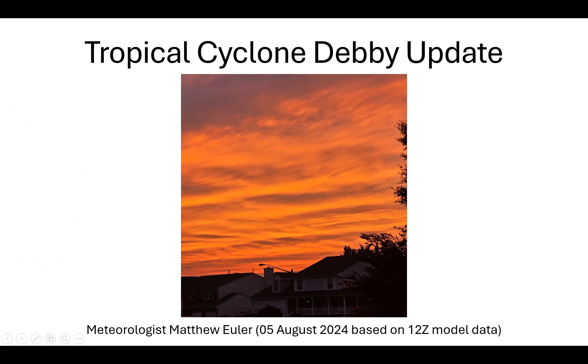Good evening. I'm Spot On Weather meteorologist Matthew Euler, and I'm going to take a break from the training video series tonight to cover some real-time weather and provide a Tropical Cyclone Debbie update, showing everything from the 12Z model data today on Monday the 5th of August 2024. I took a nice picture this evening — a beautiful sunset here in Virginia Beach — but let's go ahead and take a look at Tropical Cyclone Debbie.